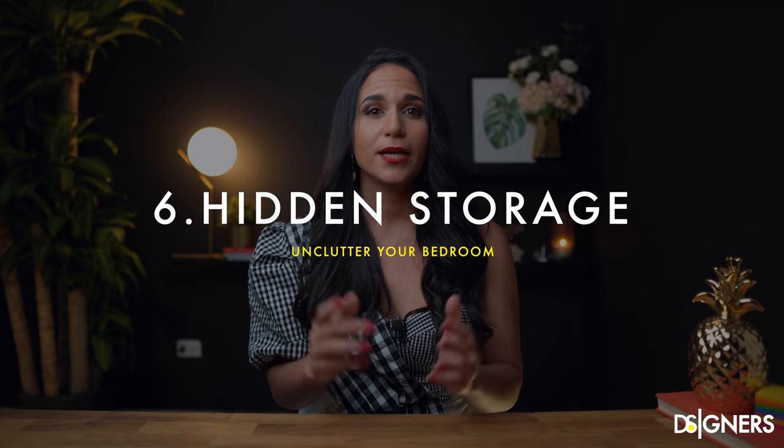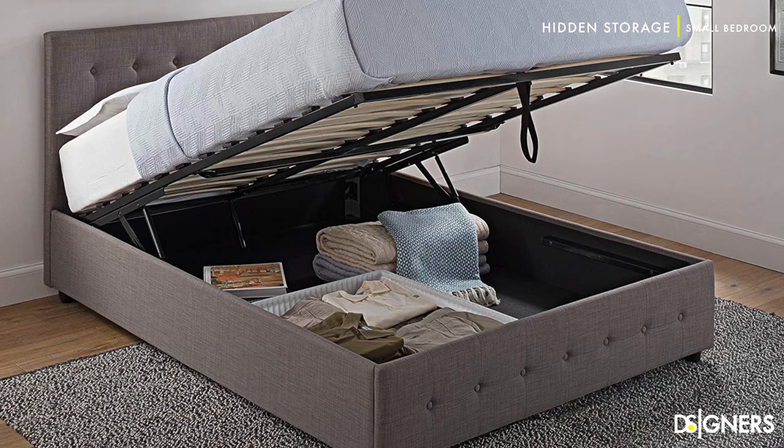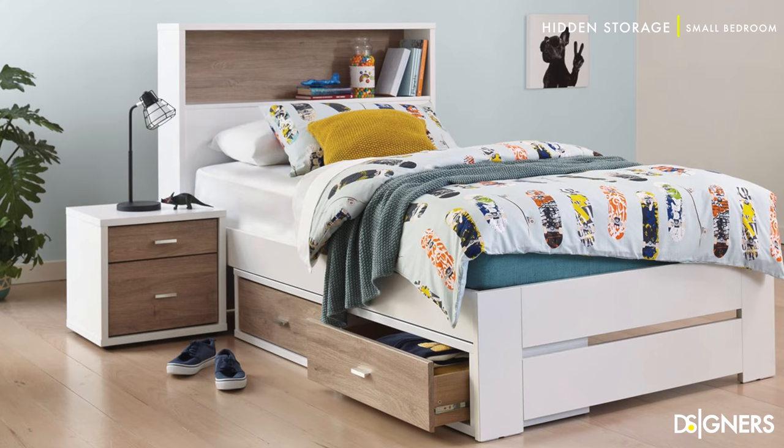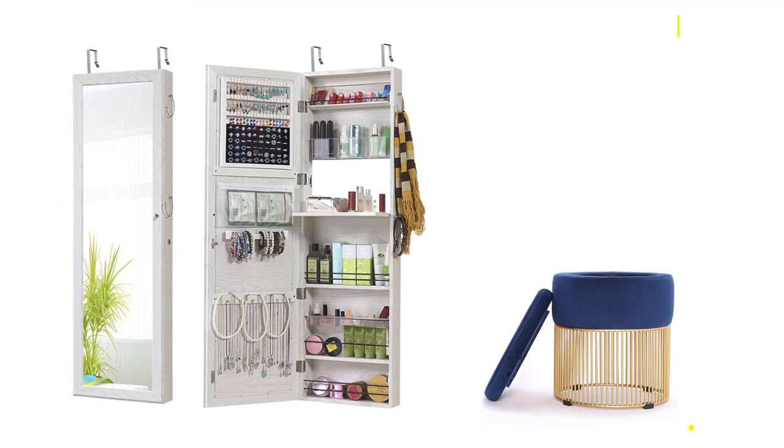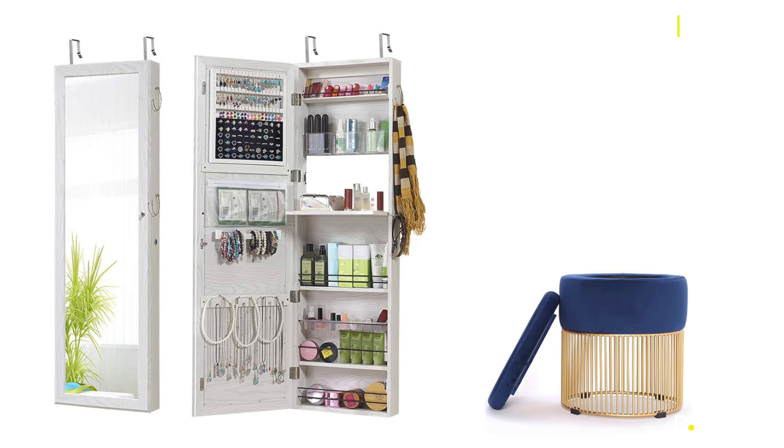Hidden storage. In order to organize a small bedroom setup, storage is key — be creative. Use under-bed storage to stash out-of-season clothing. Custom shelving hidden in your walls to store things like shoes and books, or a mirror with hidden storage. Also use an ottoman with hidden storage at the foot of the bed for extra seating.